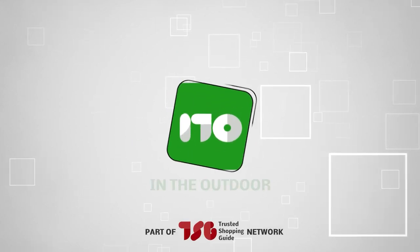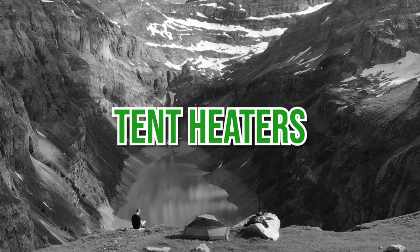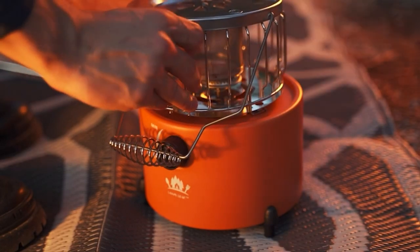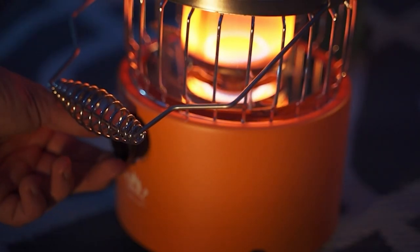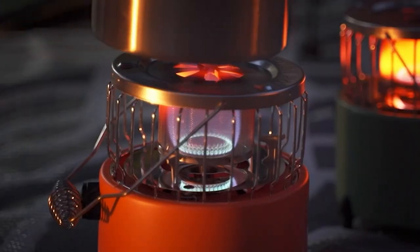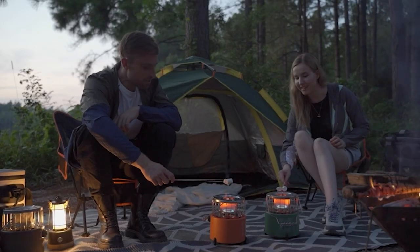Welcome back, Outdoors Enthusiasts! We're TrustedShoppyGuy.com and today we are in the outdoors. In this video, we will be sharing with you our best tent heaters. We know you are exhilarated to set up camp in the middle of the wilderness, but it's our job as fellow outdoor enthusiasts to remind you how downpours or freezing temperatures can quickly spoil the experience. Here are the top 5 tent heaters to make sure your adventures go off without a hitch.